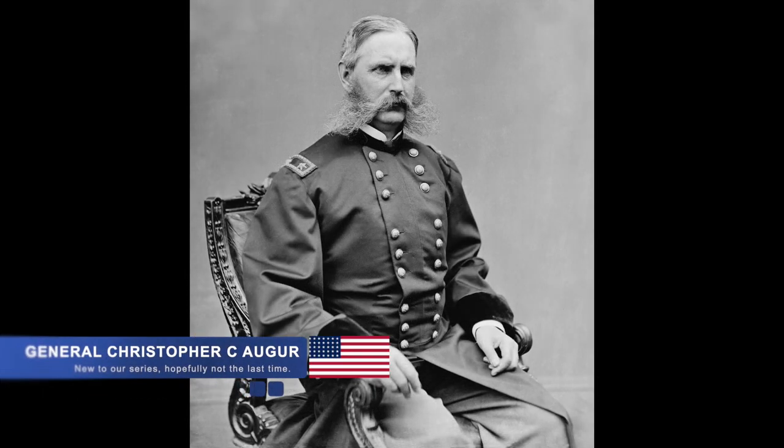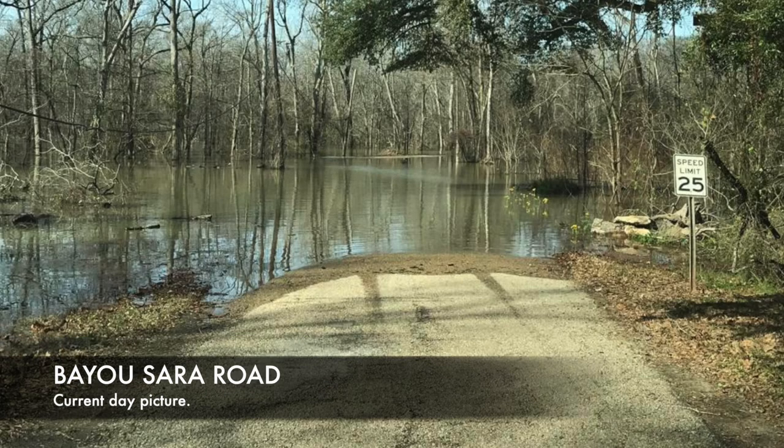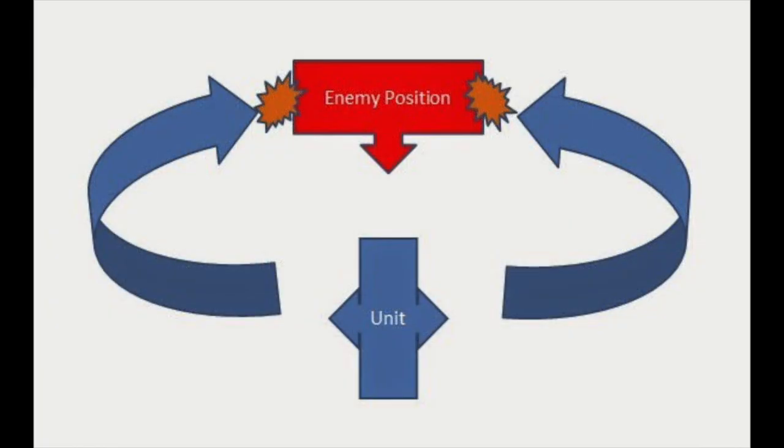In support of Banks' movement, Union General Christopher C. Auger ordered his division north from Baton Rouge towards the intersection of Plains Store and Bayou Sarah Road, in order to cut off the Confederates from the south and to allow Port Hudson to be caught between two large Union forces.